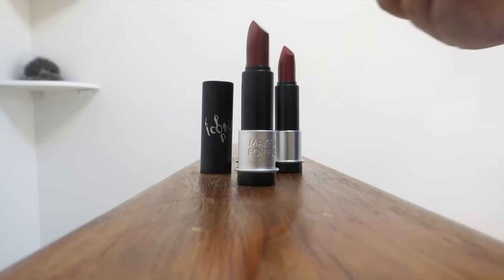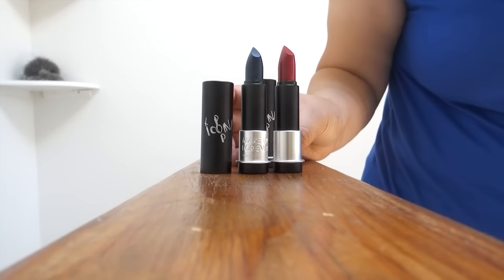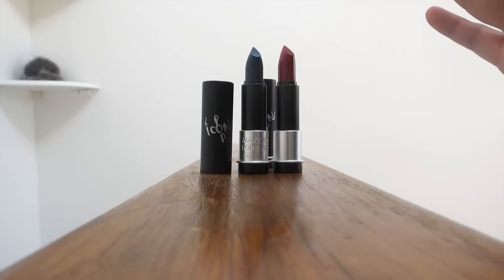Today I have for you the new Makeup Forever lipsticks. They're so cute, I can't even handle them right now. I picked up three of them and I wanted to share with you guys my first impressions and thoughts on them.